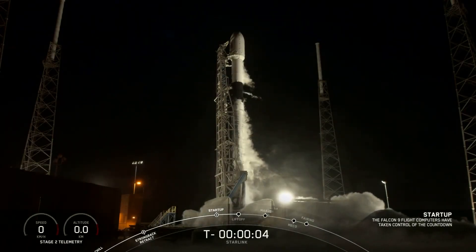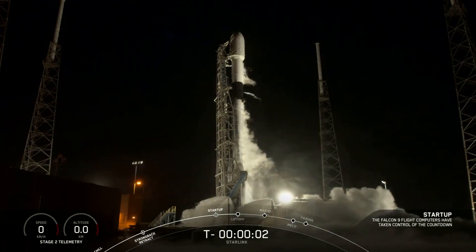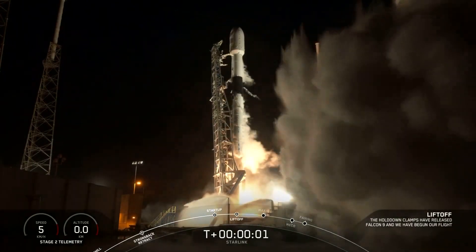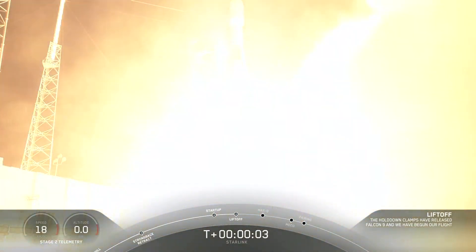5, 4, 3, 2, 1, 0 — Ignition. Liftoff of South King 9, starting with Ocho.